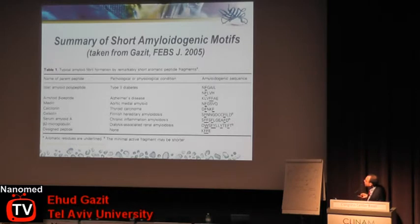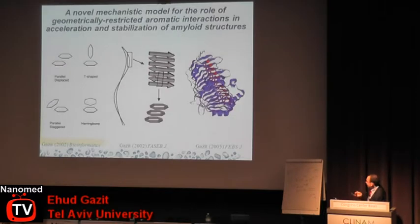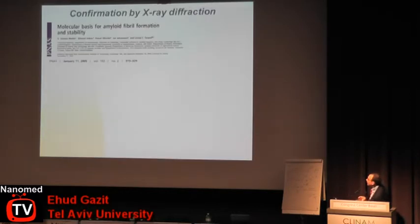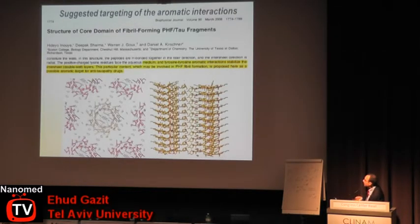All of them contain aromatic moieties, especially phenylalanine. We speculated that the interaction between these moieties may play a role in the formation of well-ordered amyloid fibers, and we had some reason to believe this was the case. You can see beautiful aromatic ladders in some beta-helix proteins. Since 2005, there were several direct demonstrations by x-ray fiber diffraction analysis and others showing the role of these aromatic moieties in the formation of these structures — a nice demonstration of how theoretical consideration can lead to a notion later proved by structural analysis.